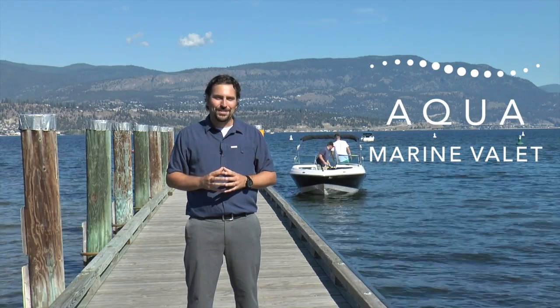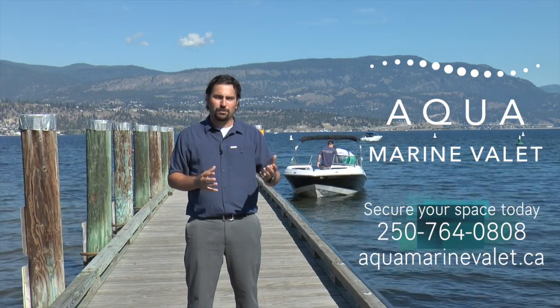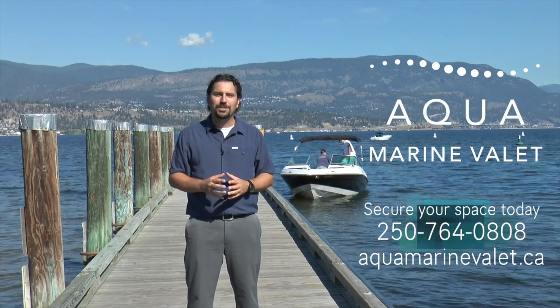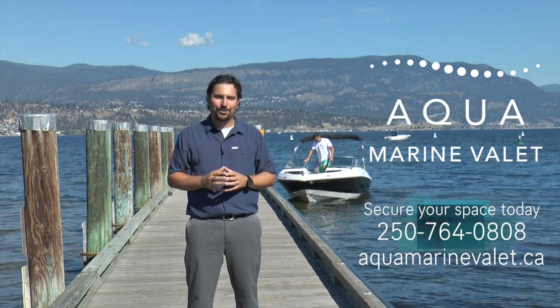Aquamarine Valet services don't stop there. They also do mechanical work on site, as well as shrink wrapping, tarping, summerizing, winterizing, and much more. So call Aquamarine Valet today and secure your space.